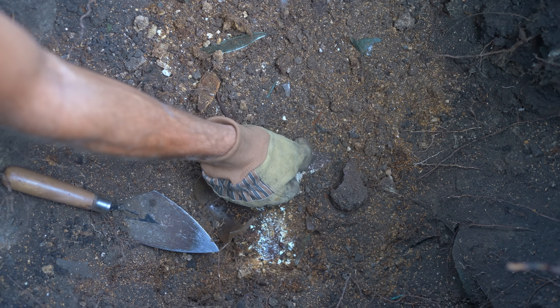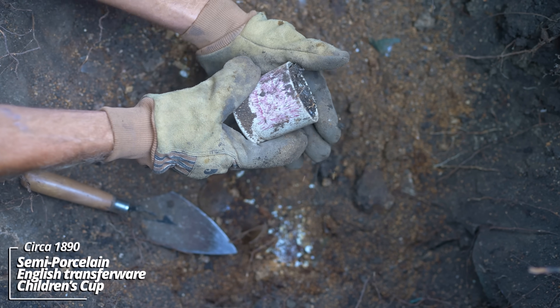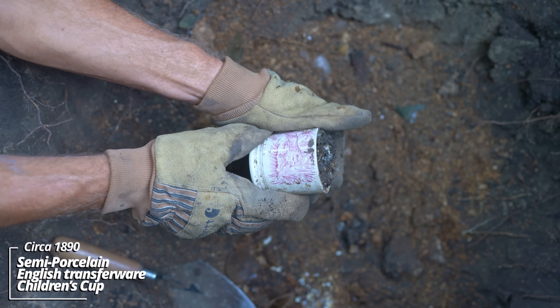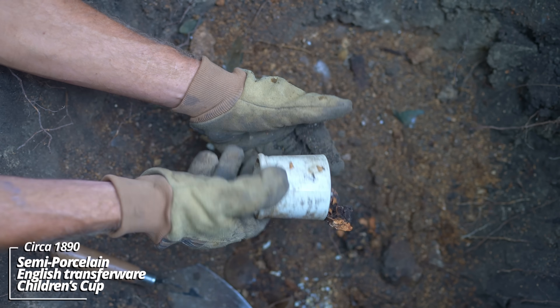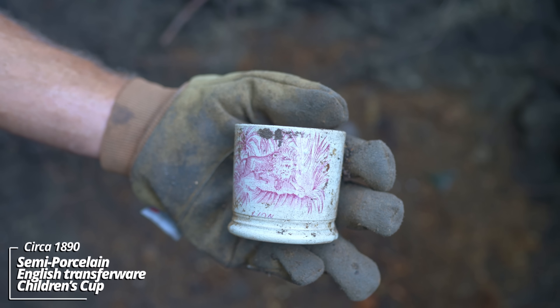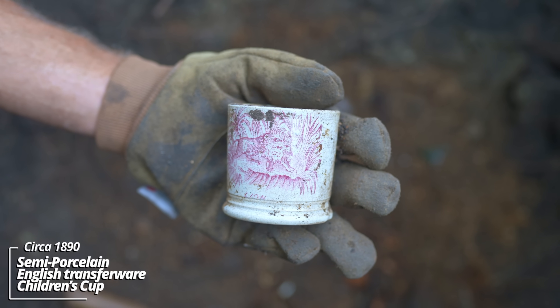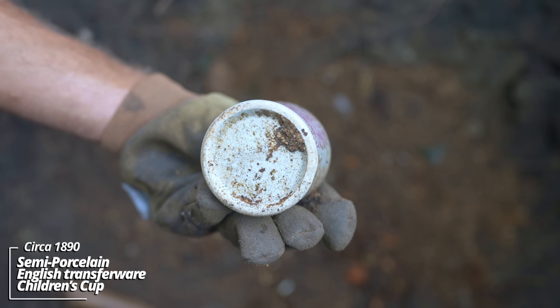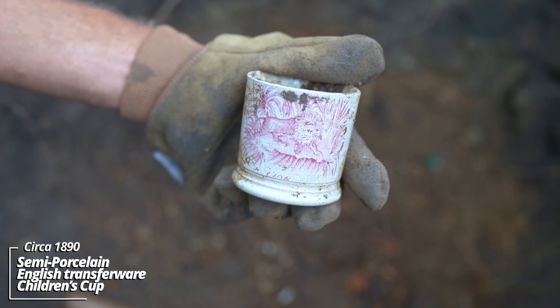This thing was catching my eye - whoa. That's something else. It's a child's cup. It's got a lion on it. It's got an early kind of pink maroon transfer onto it. It's called a transferware piece. There's no markings - this is definitely English made.